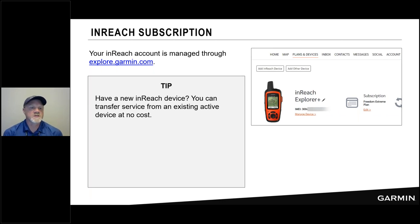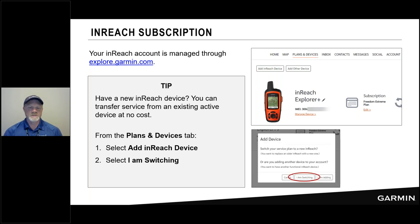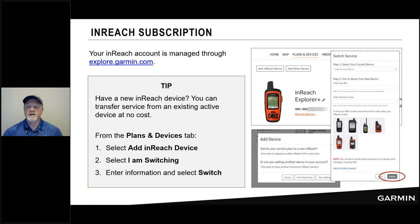Here's a tip for those upgrading from an inReach Explorer Plus to a new inReach Mini 2 or GPS Map 66i: there is the ability to swap your service between two devices. You go into Plans and Devices, choose to add an inReach device, and one of your options is 'I am switching.' This takes the data plan currently assigned to your inReach Explorer Plus and allows you to choose another device and swap it over. Pretty straightforward.